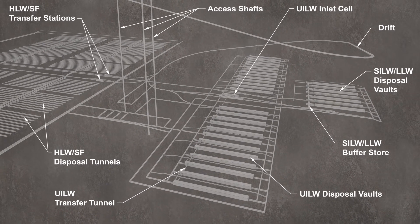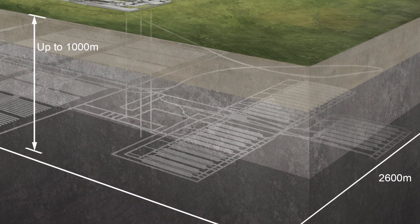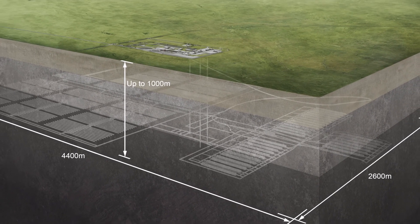Once disposal is complete, we will backfill, seal and close the facility. We will then remove all the surface structures and make the site available for future use.